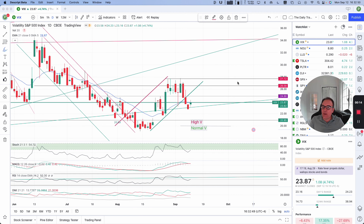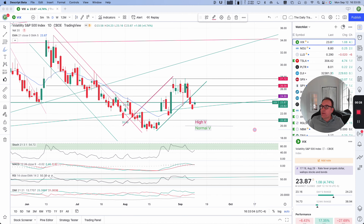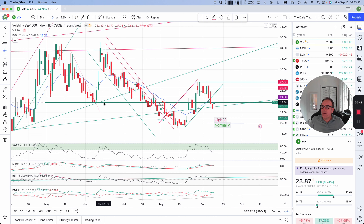VIX is up a little bit, 1.08, that's 4.74%, closed at 23.87. This is a little bit disappointing because in an ideal world it would go down to 15. But because we had three days where it went straight down, it's reasonable to expect a little bit of a pullback. Let's hope that this support right here at 23.88 is going to stop it and let's hope that the pullback is coming right away so then we can have our downward channel to follow for the next couple of days.